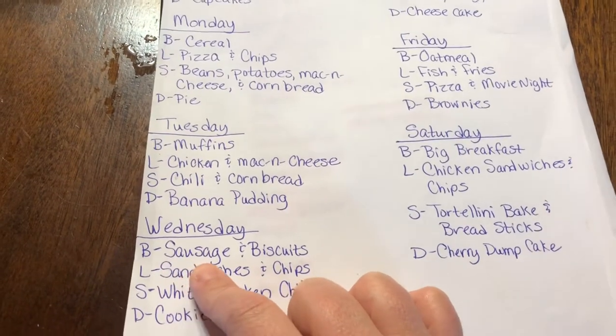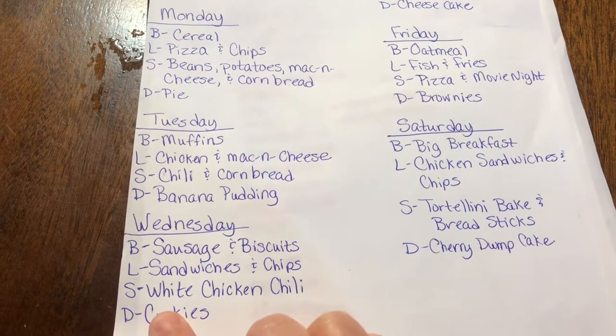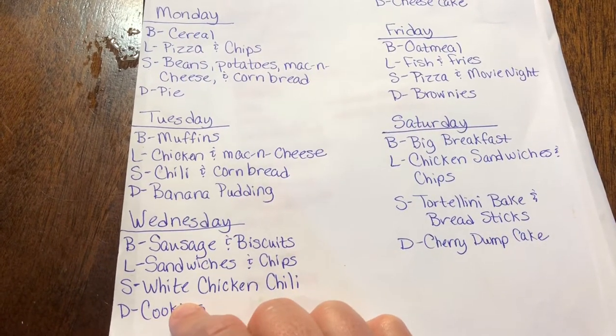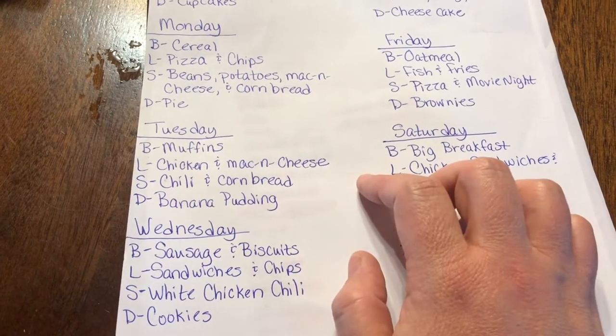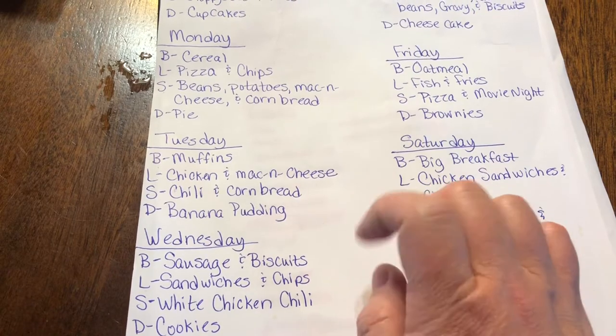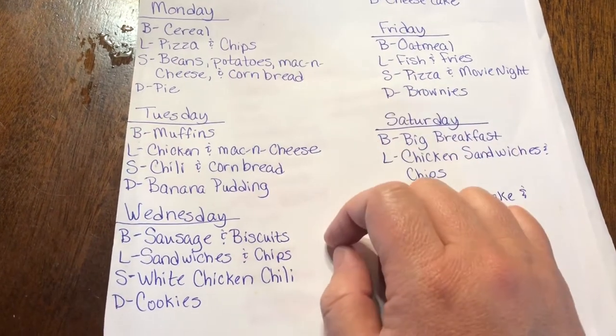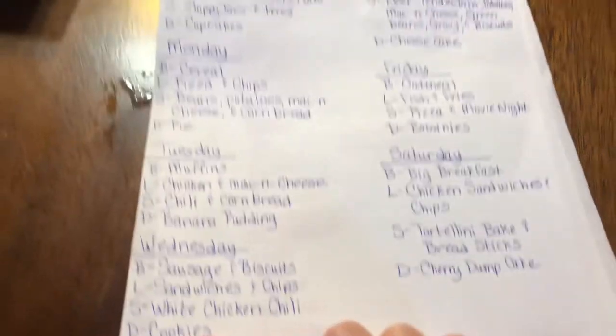Wednesday breakfast will be sausage and biscuits, lunch will be sandwiches and chips. Supper I'm going to do a white chicken chili in the crock pot — though I noticed I have two chilis back to back so I may have to swap some stuff around. Dessert will be cookies.